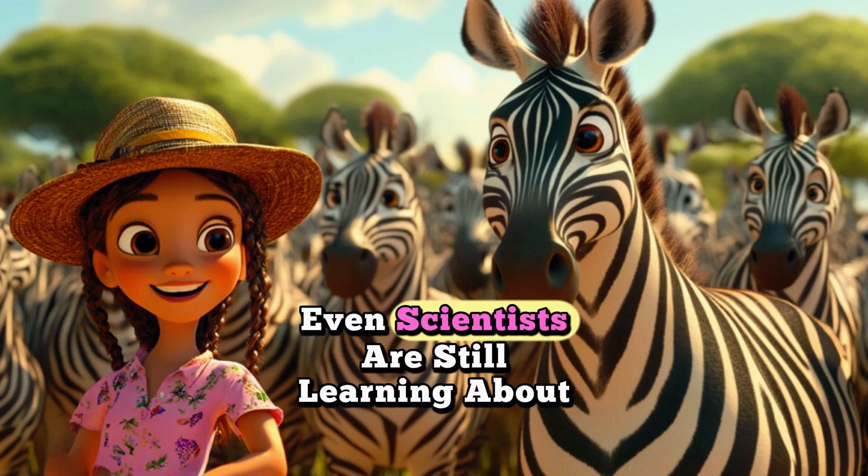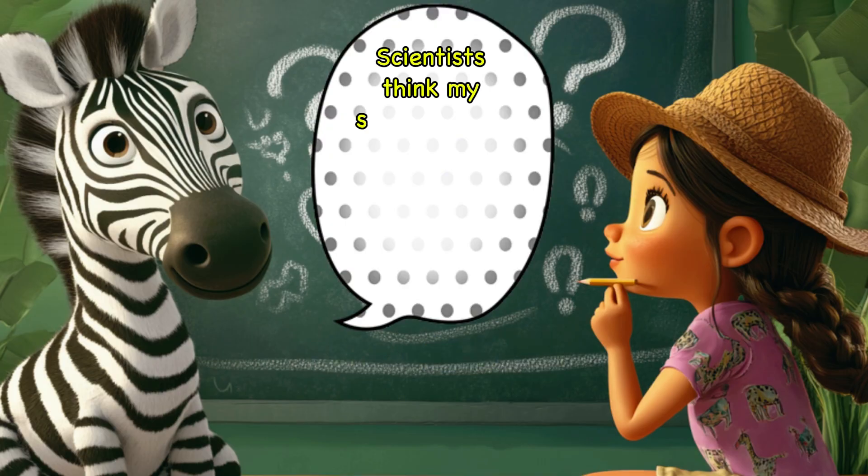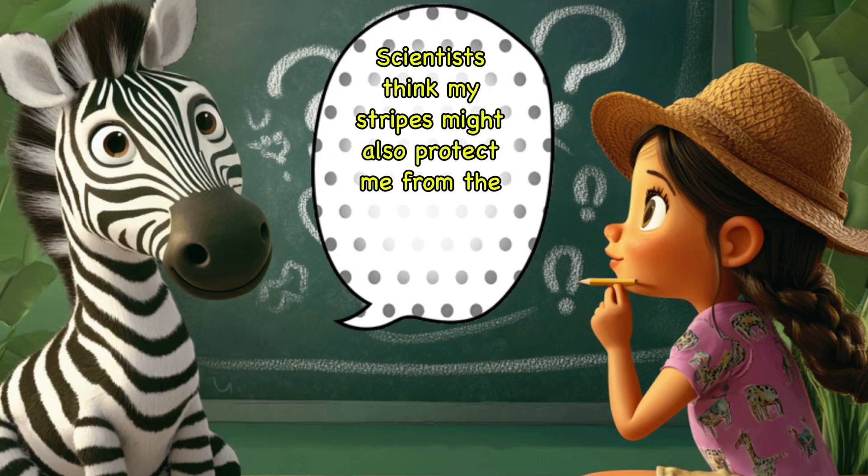Zara explained that even scientists are still learning about zebra stripes. Scientists think my stripes might also protect me from the heat or bugs. Isn't that cool?